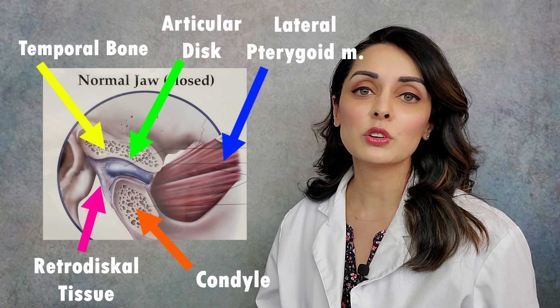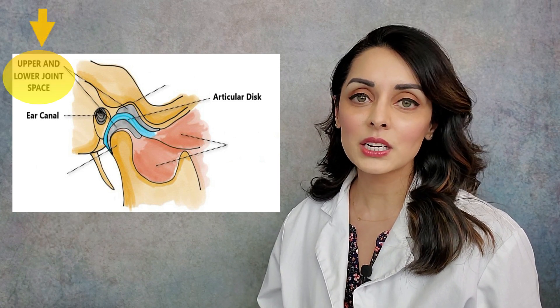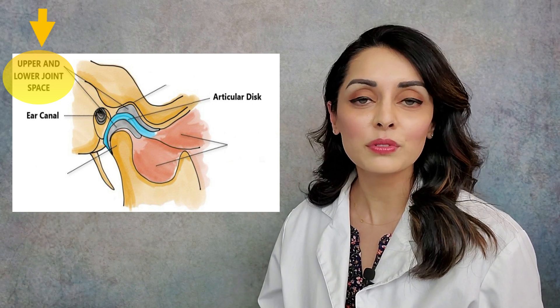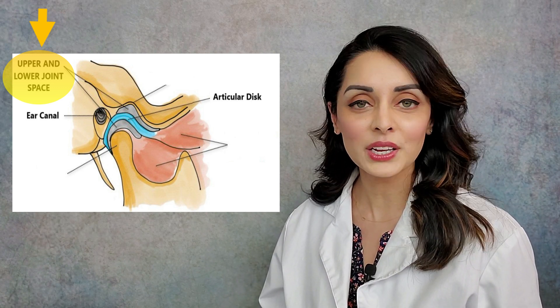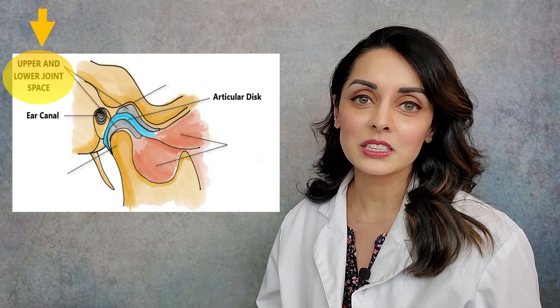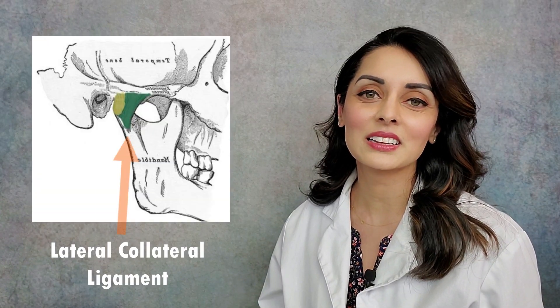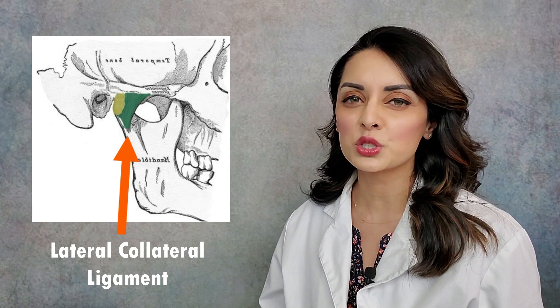There's also joint space. There should be adequate space between the condyle, the articular disc, and the temporal bone. That space allows the disc to move the small amount that it should, and for the synovial fluid to flow in and out and keep everything lubricated, and to prevent compression within the joints. Lastly, there's a fibrous capsule and some ligaments that hold everything in place. The lateral collateral ligament in particular is the one that most easily gets strained or stretched in this joint.